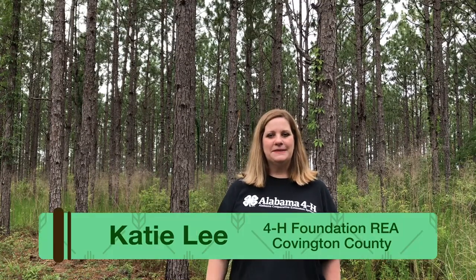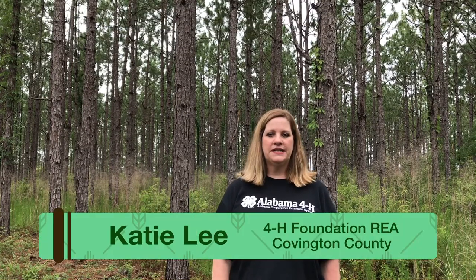Hey everybody, my name is Katie Lee and I am the 4-H Foundation Regional Extension Agent for Covington County. Today I'm in one of my favorite farms — I'm in a tree farm, and tree farmers across the state are growing many different things.